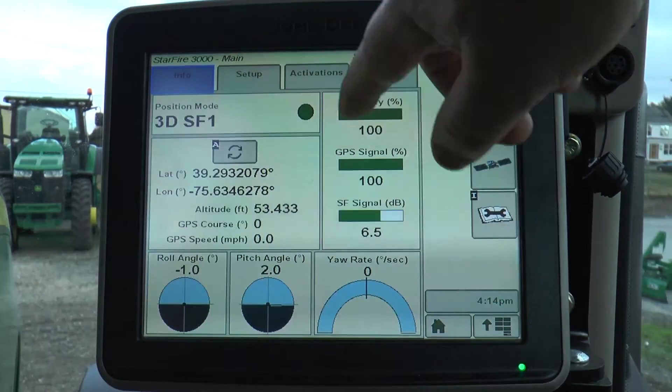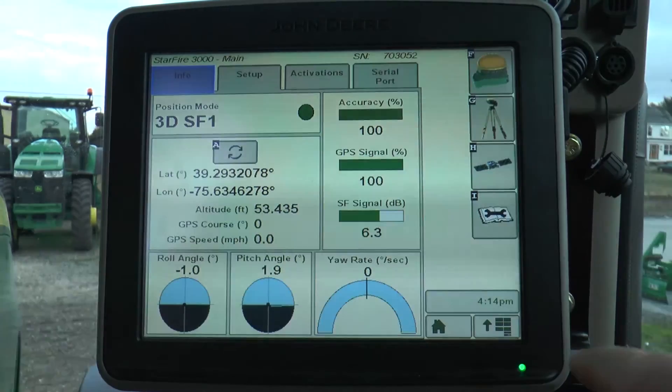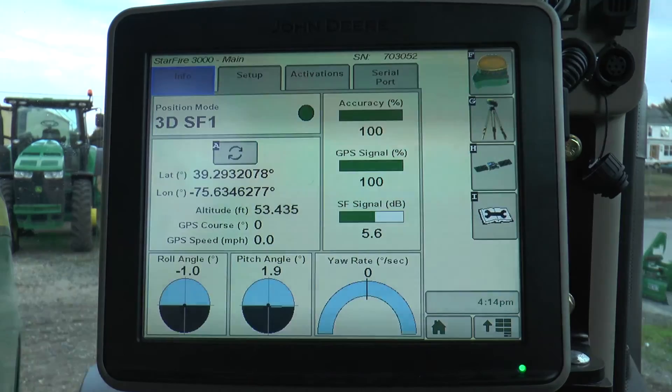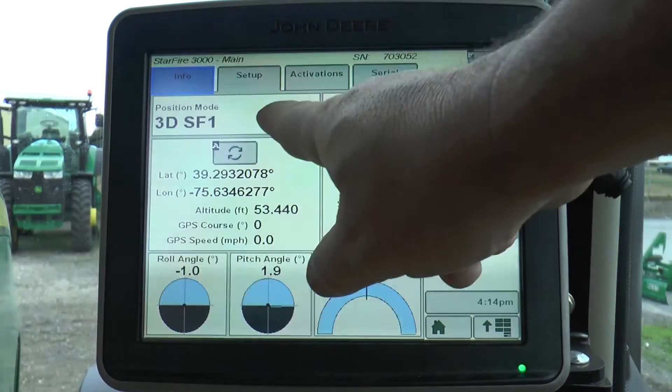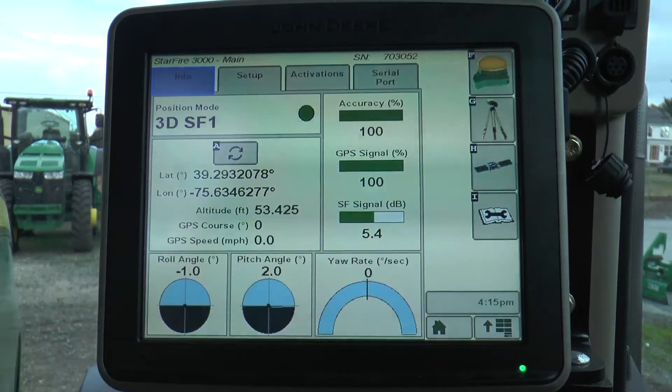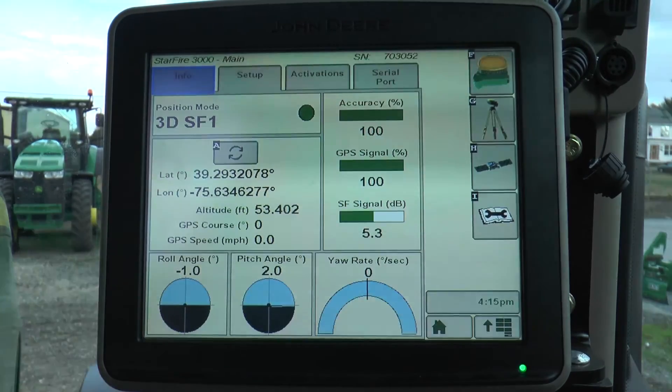To validate your signal, you can see on the bars that the bottom graph is showing in green the SF signal reception from the sky. This receiver is an SF1. If you have no correction signal, it will say 3D WAAS in the position mode box area.